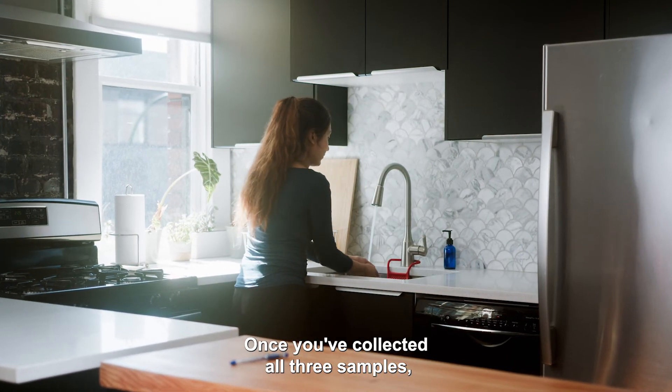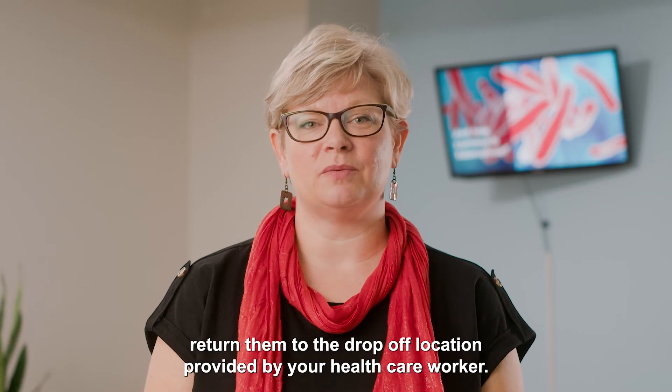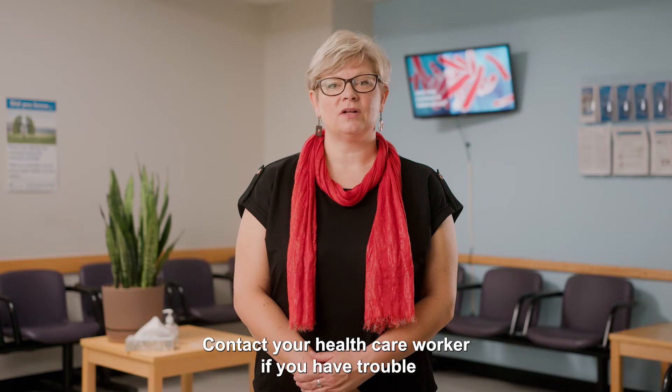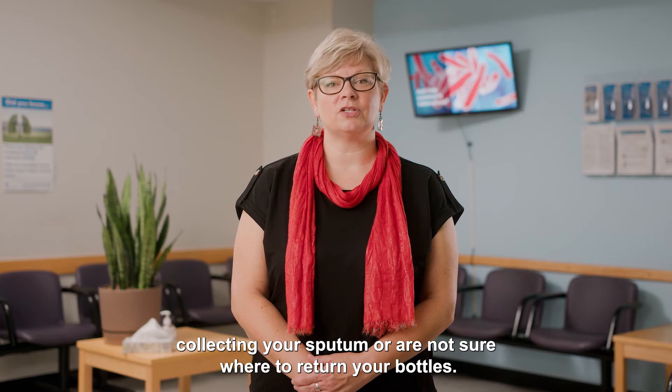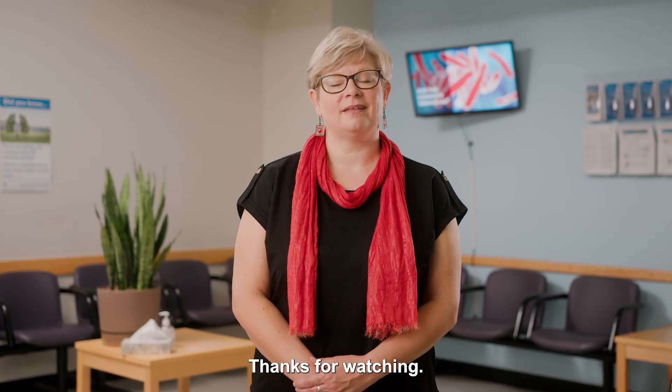Once you've collected all three samples, return them to the drop-off location provided by your healthcare worker. Contact your healthcare worker if you have trouble collecting your sputum or are not sure where to return your bottles. Thanks for watching.